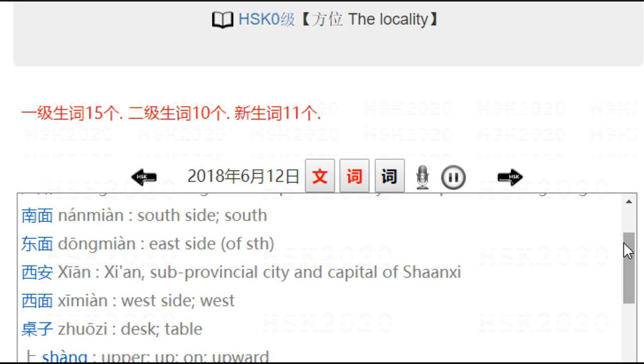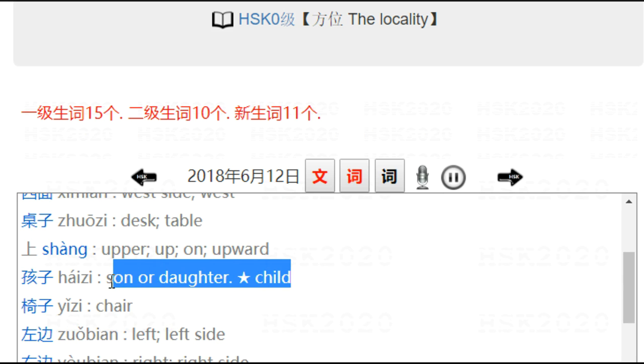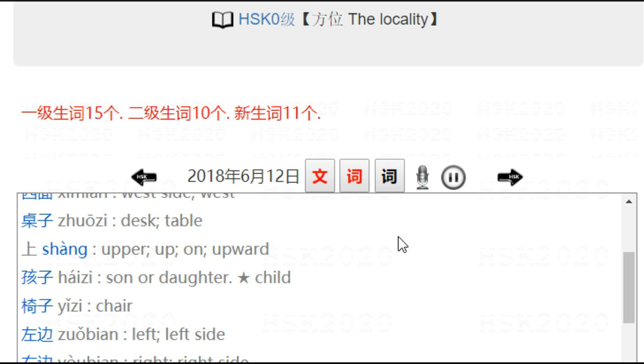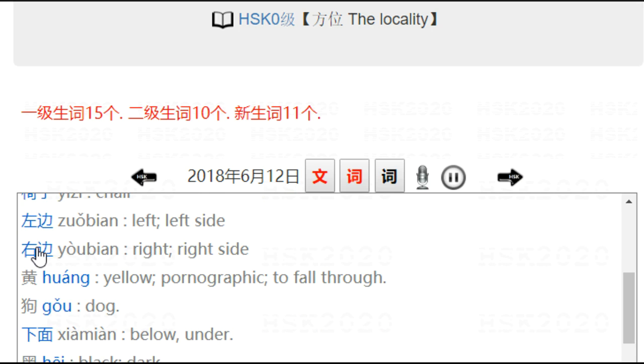桌子. 上 — up. 孩子 — child, son. 椅子 — chair. 左边 — 左 is left, 边 is side, so 左边 means left side or left. 右边 — similarly, right hand side, right side.